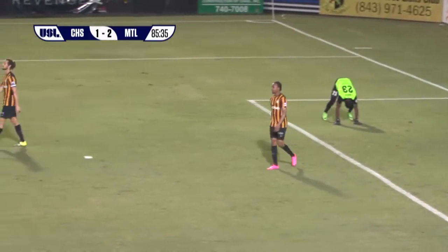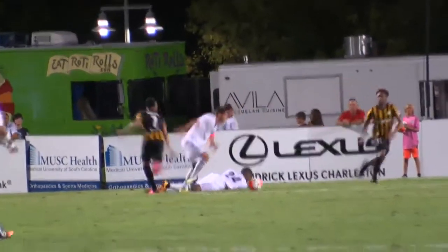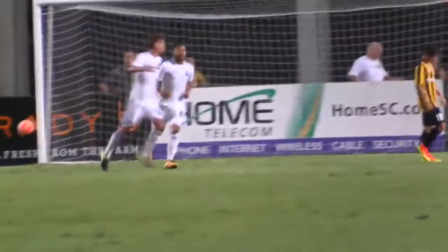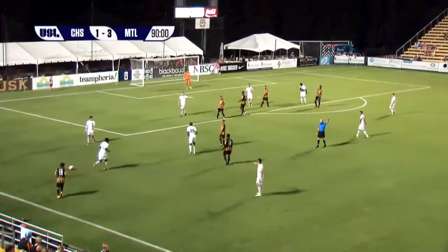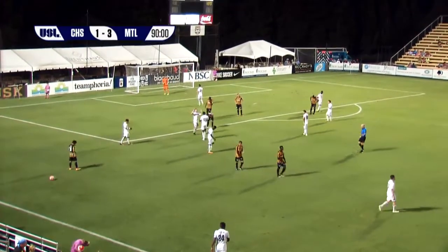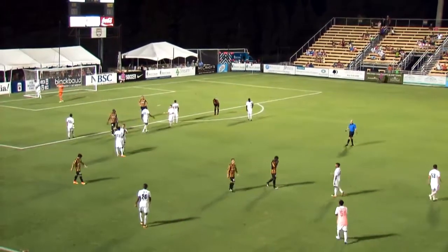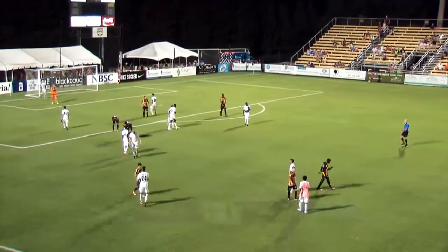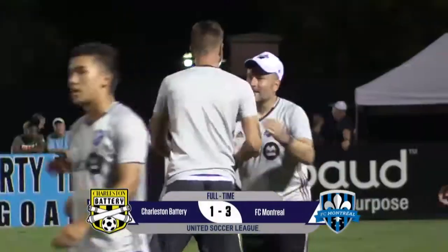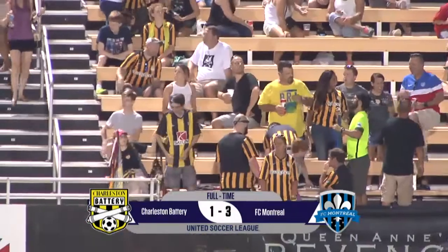Charleston failed to clear, giving up this opportunity. Winning the ball back with that extra effort — just sets it up and buries it. The referee's seen enough, the fans here have seen enough too. Three-one the final score. Congratulations to FC Montreal — they get the job done on the road. The Battery fall to the Canadians, and that is the way it finished here.